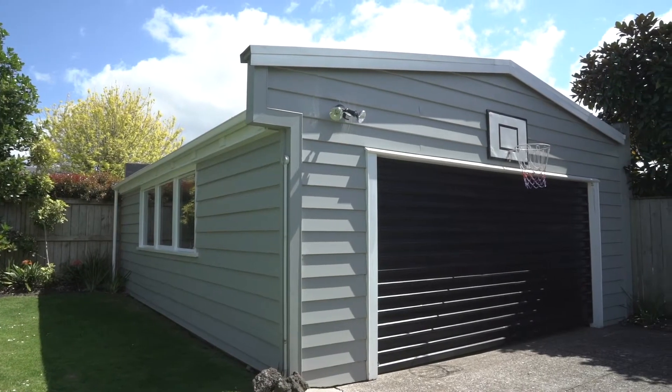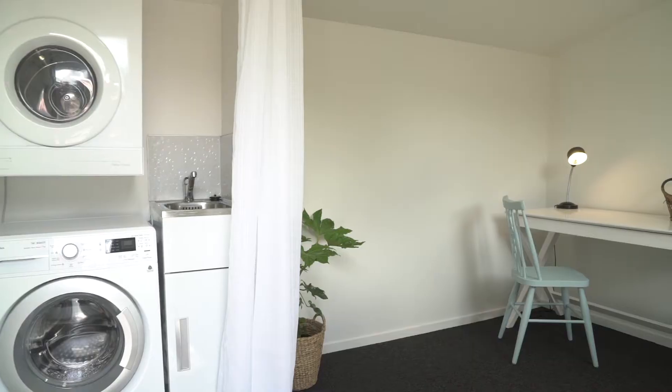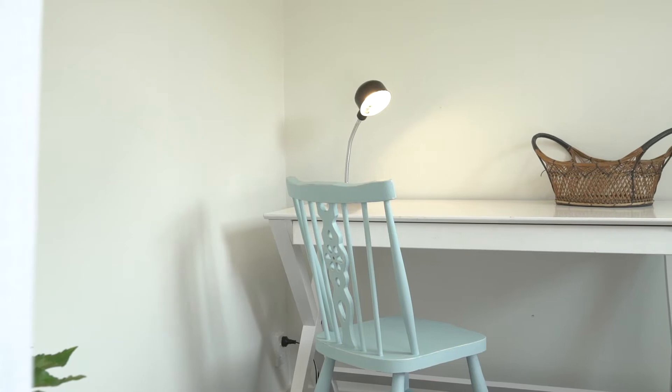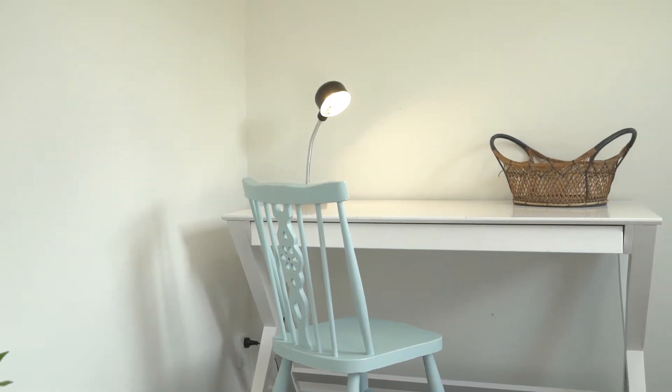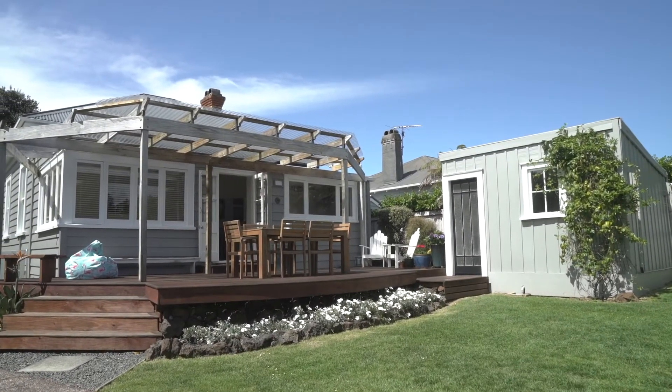We've got good-sized double garaging, and a real bonus with this property is this marvelous little studio — it would make such a great place to work from home, good for the kids, or a little hideaway. You'll absolutely love sitting out the back here in the sunshine. It's a great place to entertain — I'd love to be sitting here with a glass of wine. Superb spot.